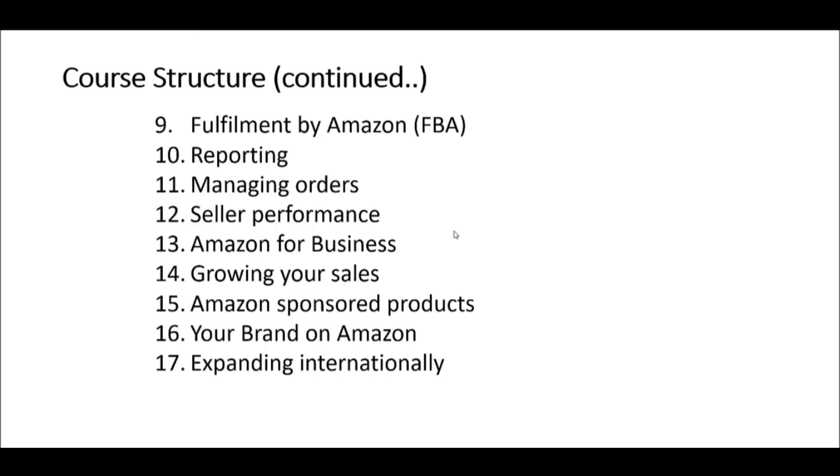We're going to look at growing your sales both in terms of the programs available — for example discounts and promotions. Then we're going to move on to Amazon Sponsored Products and the opportunities to advertise your products on Amazon using a cost-per-click advertising platform. Ultimately we're going to look at how you can promote your brand on Amazon — how to register it on Amazon Brand Registry — and finally we're going to look at selling outside your home country and how to expand into different Amazon international sites.